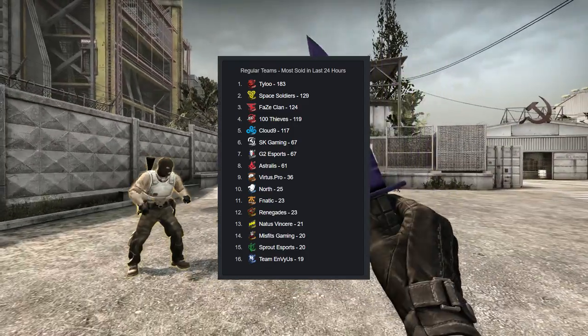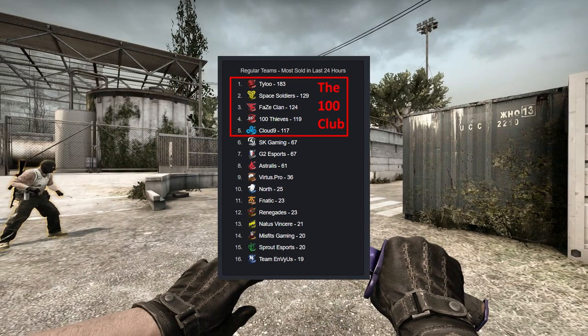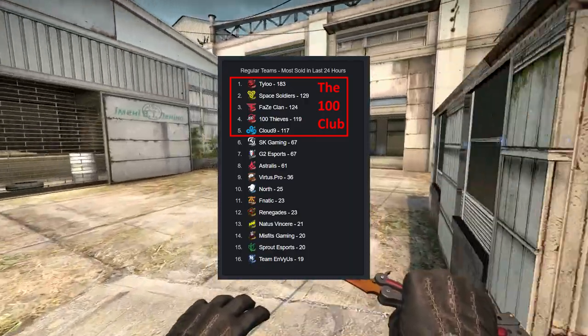What I would recommend is thinking in terms of what I call the 100 Club, which is Tyloo, Space Soldiers, FaZe, 100 Thieves, and Cloud9, and the teams below, which is SK, G2, Australis, VP, etc.